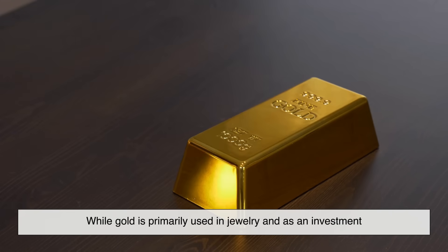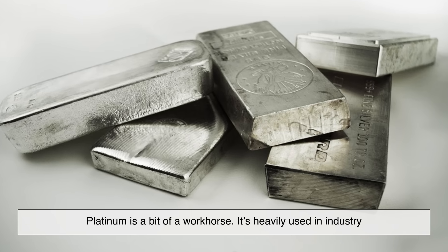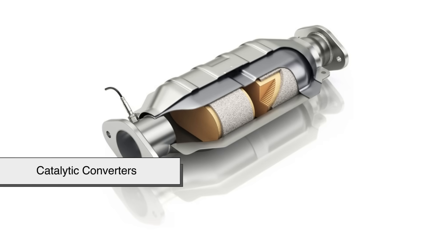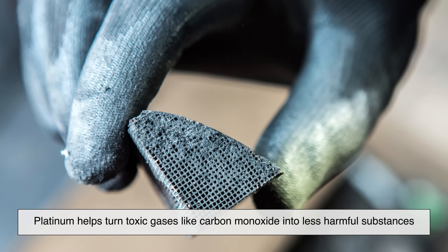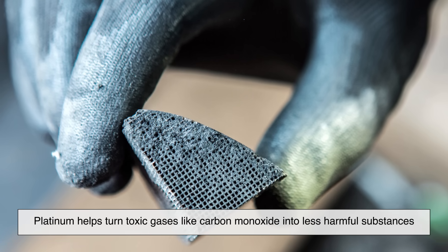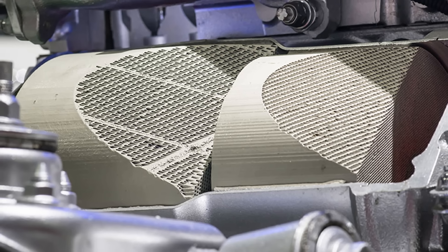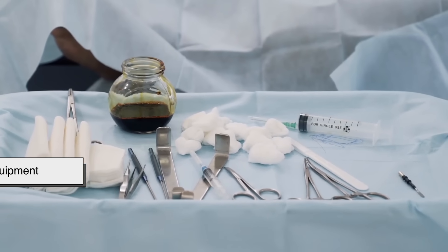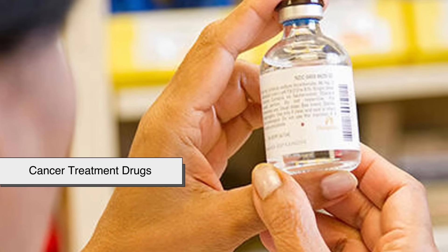While gold is primarily used in jewelry and as an investment, platinum is a bit of a workhorse — it's heavily used in industry. One of platinum's most important uses is in catalytic converters, those devices in cars that help reduce harmful emissions. Platinum helps turn toxic gases like carbon monoxide into less harmful substances. Diesel engines, in particular, rely on platinum more than gasoline engines do. But that's not all — platinum is also used in medical equipment, dental tools, hard disk drives, thermometers, and even cancer treatment drugs.